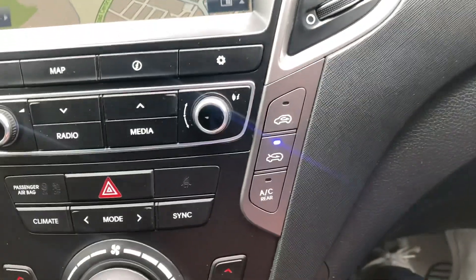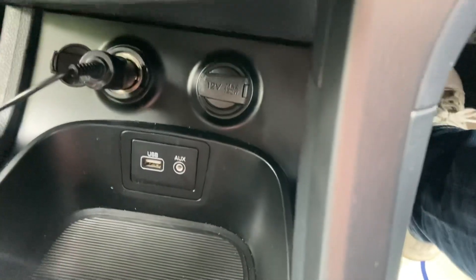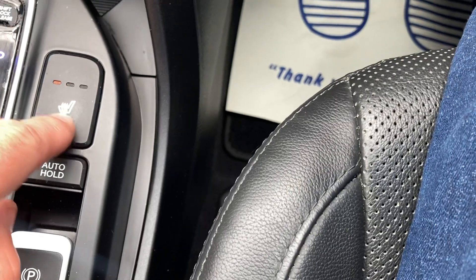Got your climate control down here, USB auxiliary port — that's what's plugged in. Here's your dash cam but you'll need your own memory card. You've got heated front seats and a push button handbrake.